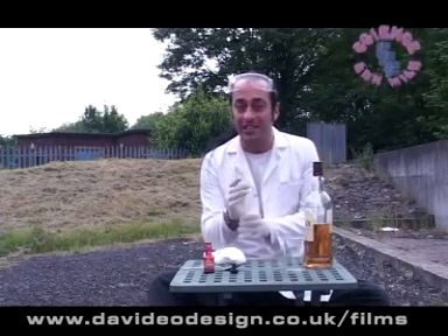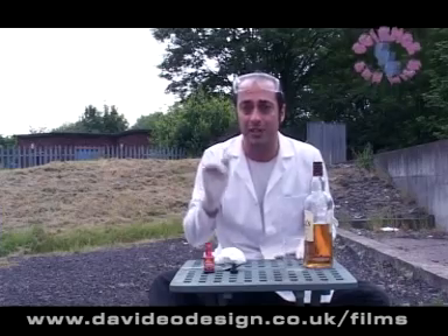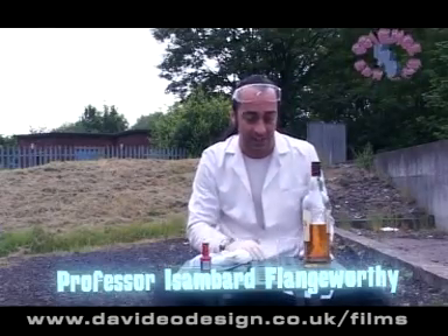Hello, welcome to Fun with Science. I'm here to prove to you beyond a shadow of a doubt that science can actually be fun. I am Professor Isambard Flangeworthy, and I've got an absolutely fantastic experiment for you this week.